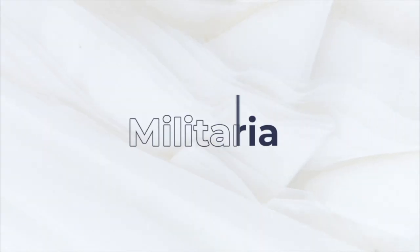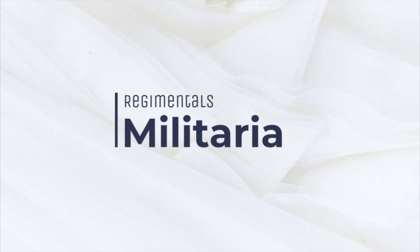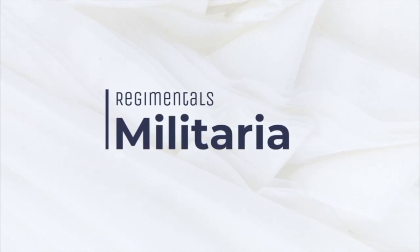Welcome back to the Regimentals YouTube channel. It's been quite a long time since my last video — we're going through lockdown here in the UK, so it's difficult to find the motivation and the stock to produce a good video. But finally I'm back, and today I've got some really fantastic things to show you. I'm going to feature three items coming onto our website this week, and one of them in particular is probably one of the most fantastic items I've ever owned.